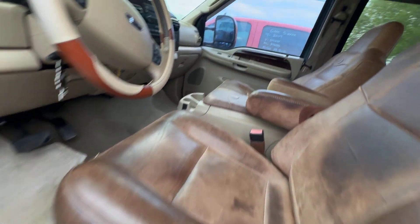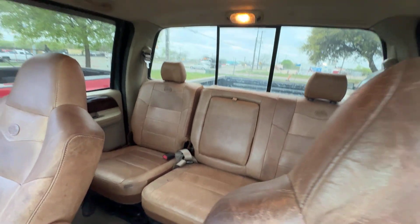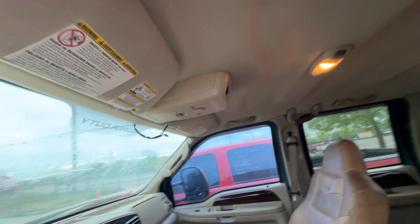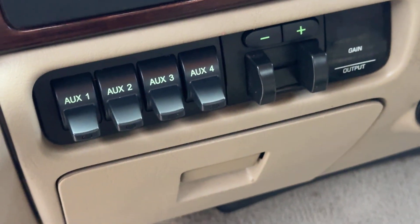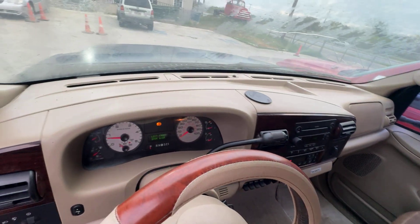On the interior, the King Ranch leather looks good up here. It has 4WD, plus they have your uplifter switches and your trailer controls. Dash looks clean.